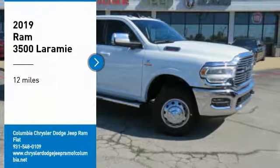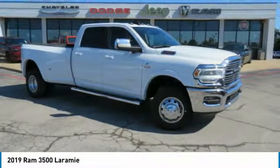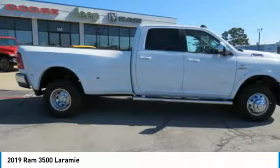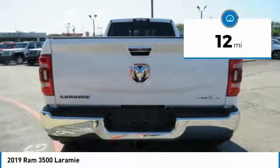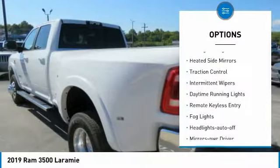Take a ride in the 2019 Ram 3500. The Ram 3500 is a solid option for truck buyers in need of hauling capacity and serious towing. With names like Hemi and Cummins under the hood, there is plenty of muscle to back it up. This vehicle has less than 100 miles. Here are some of this vehicle's great options: